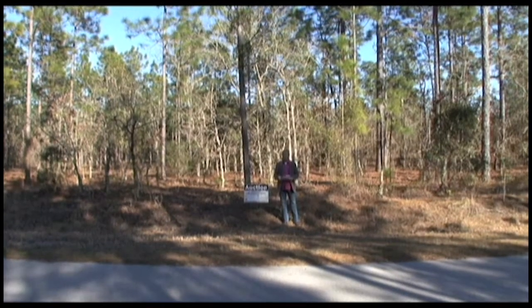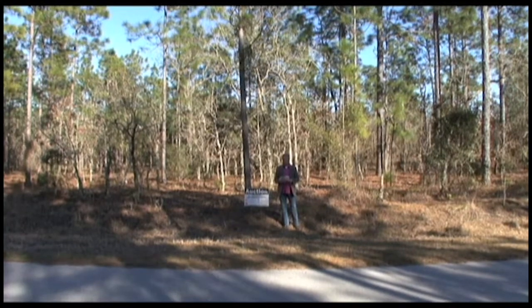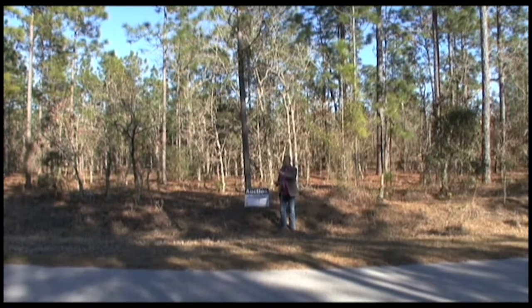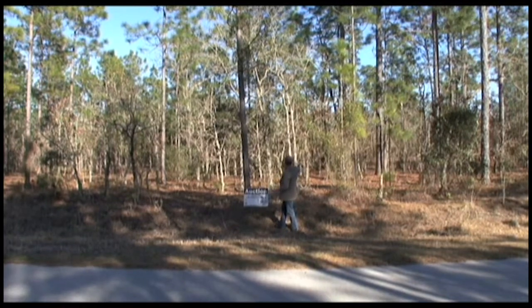Good evening, ladies and gentlemen, and welcome back to Rainbow Lakes Estates. Tonight we're going to be here on Southwest Commodore Road. It's going to be an 11,011 square foot lot — 77 foot across the front and 143 foot deep. We're going to be taking a tour around onto the property.